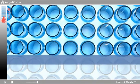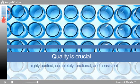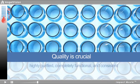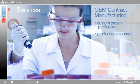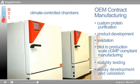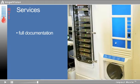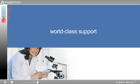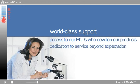In each of our products, quality is crucial. You can rest easy knowing our products are highly purified, completely functional, and consistent. We also offer OEM contract manufacturing services, including custom protein purification, product development, validation, and more. We even have climate control chambers to study the long-term stability of your reagent. All services include full documentation and are always provided with full confidentiality, along with world-class support including access to our Ph.D.'s who develop our products and a dedication to service that goes beyond expectation.